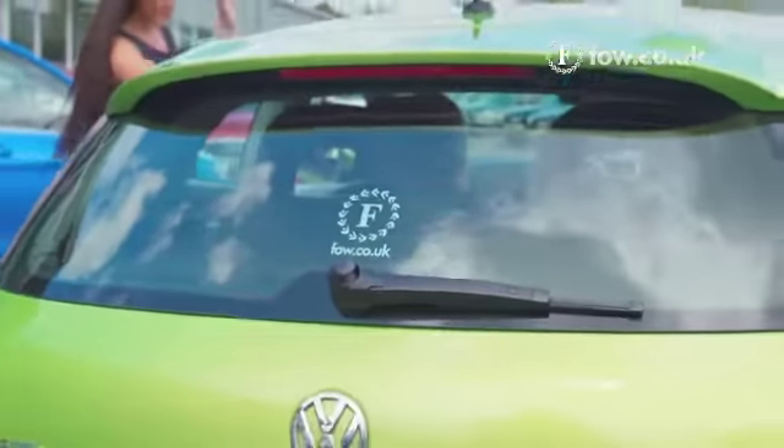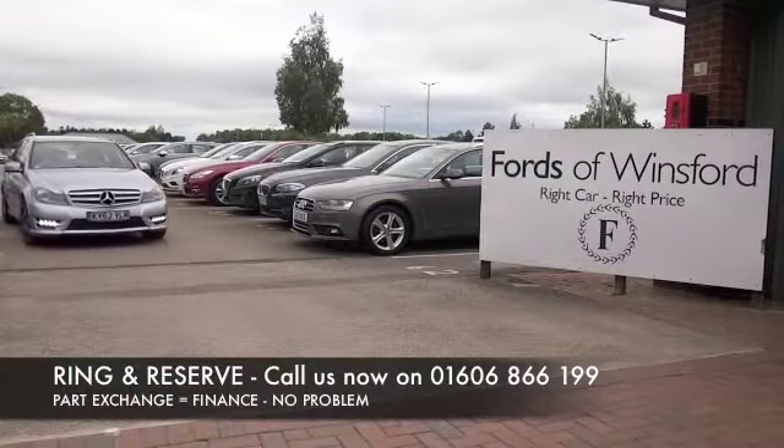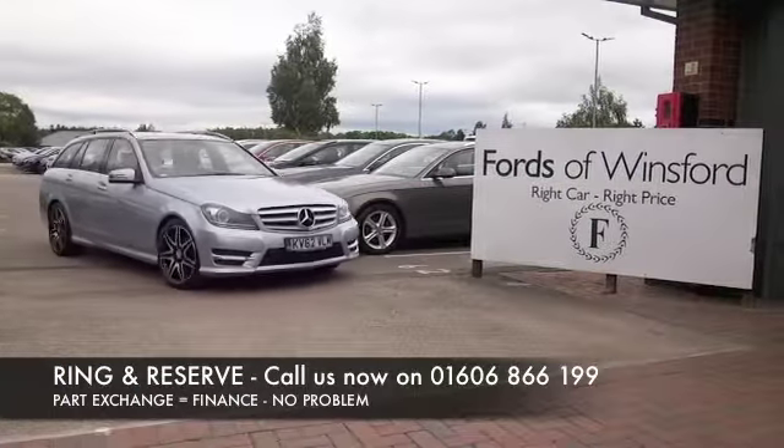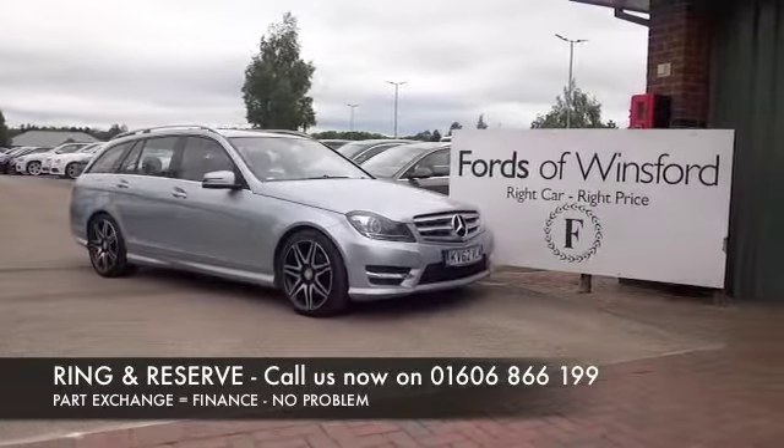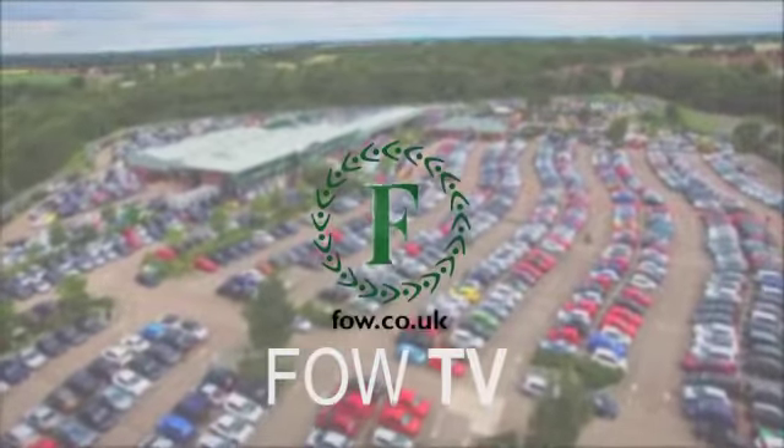Don't forget at Fords of Winsford the price you see is always the price you pay — there are no hidden charges or extras. You can ring and reserve with no deposit and no obligation. Bring your licence with you, have a test drive, and discover this great car for yourself at Fords of Winsford.